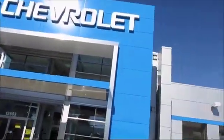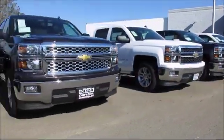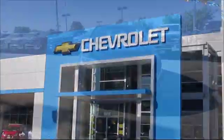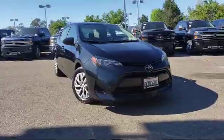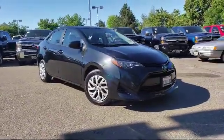When it comes to pre-owned cars, trucks, and SUVs, the best place to buy is here at Folsom Chevrolet. And here's another example of a great Folsom Chevy vehicle, which comes equipped with tire pressure monitoring system,